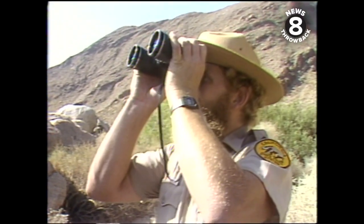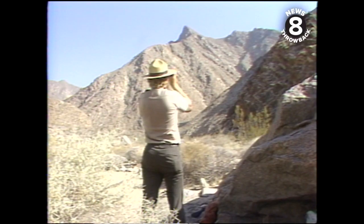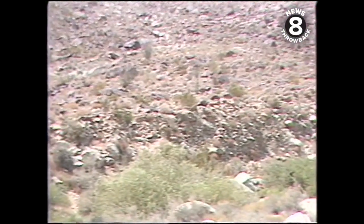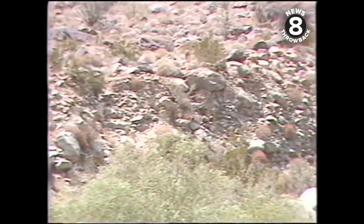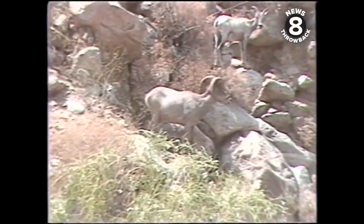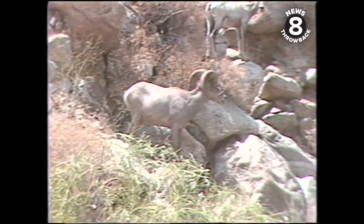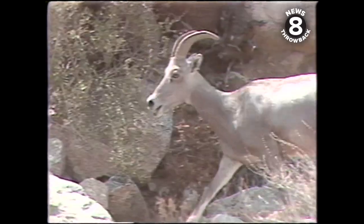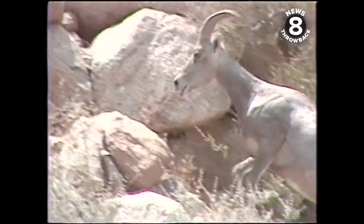Even with high-powered binoculars, the elusive animals can easily blend into this primitive terrain. After seeing them, you get used to what kind of scale they're going to have, what color they are, and where to find them. They're almost always on the rock outcroppings. They'll stand on a high prominent spot and make sure there's no danger before they come down.